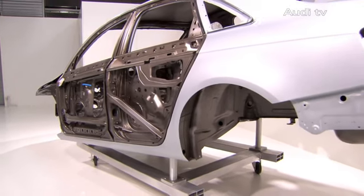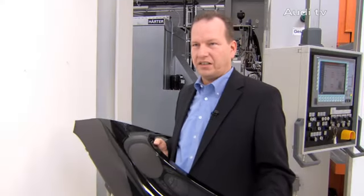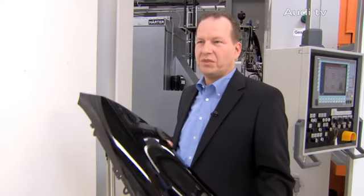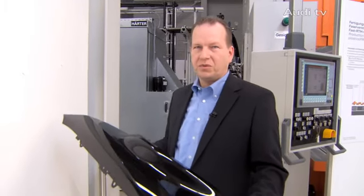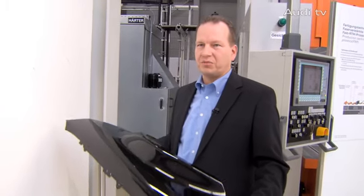With our multi-material mix, we are headed towards the next evolutionary step in lightweight design. Meaning, the best steel varieties are combined with the best aluminium varieties with the carbon fibre sorts or other composite materials. That's where we want to go in the future, and we're pretty optimistic Audi will take the lead in lightweight design all over again once we've made this step.